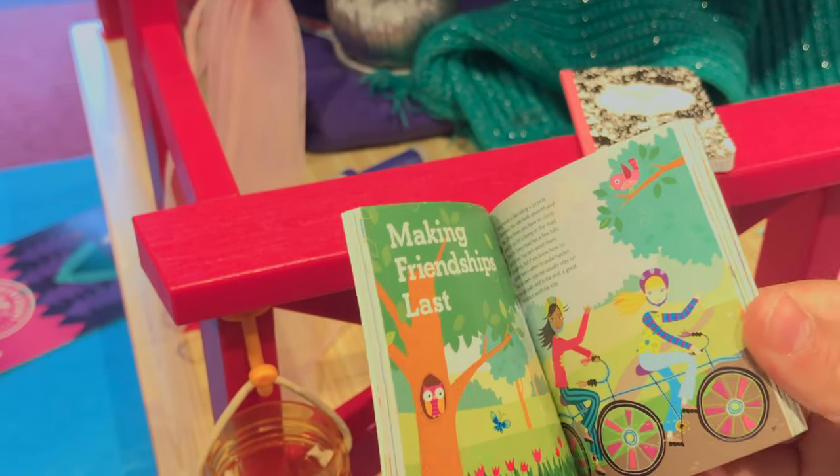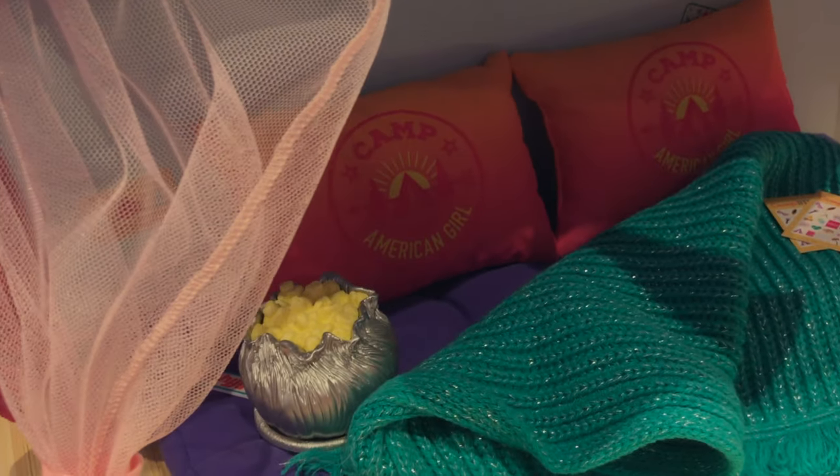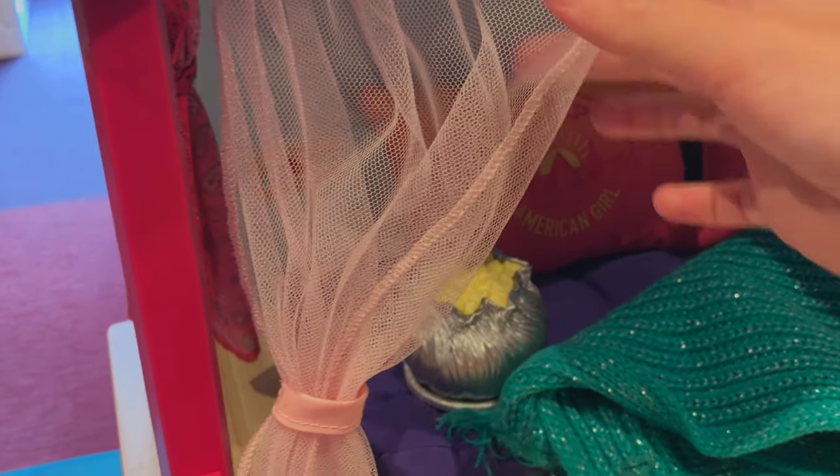And over here we have Friends the book — it's a mini form, and we have the big one. And we can take a look at that. And over here we have one of the curtains, and it's like lace.